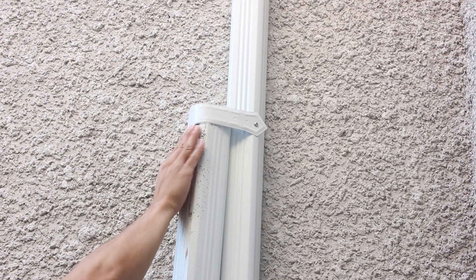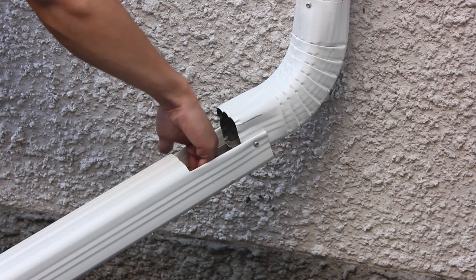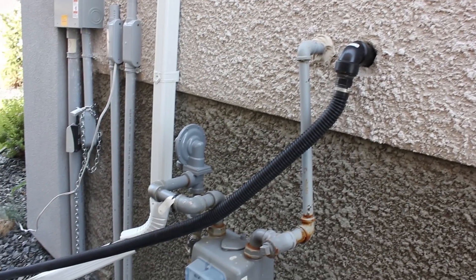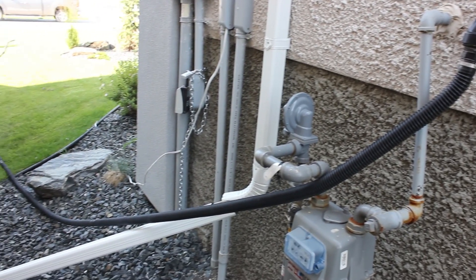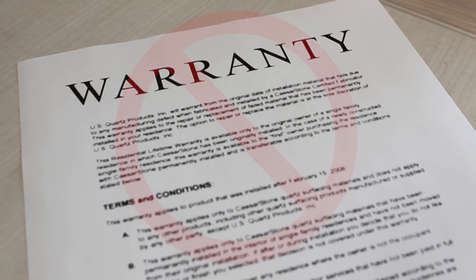Always ensure that all downspouts are lowered during rainy weather, and that the gutters and downspouts are free of debris. In the event of heavy rains, you may need to buy an extension hose to attach to your sump pump discharge hose to further direct the water away from your foundation. Any damage caused by improper drainage is not covered by your warranty.